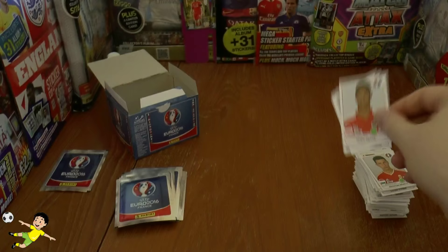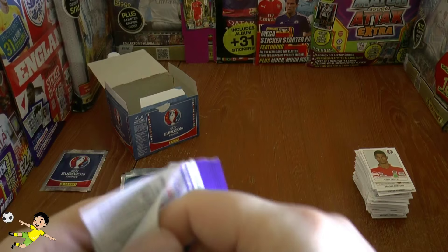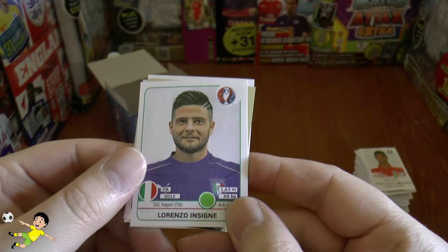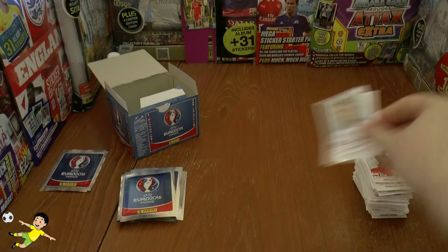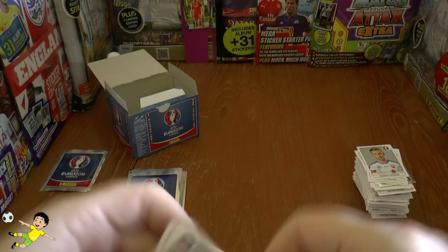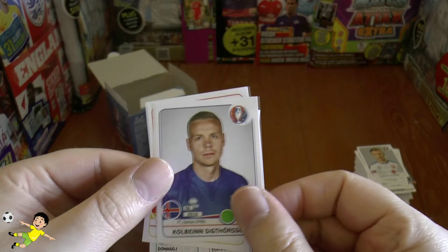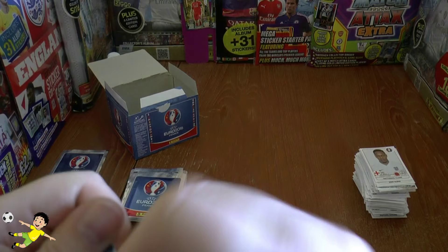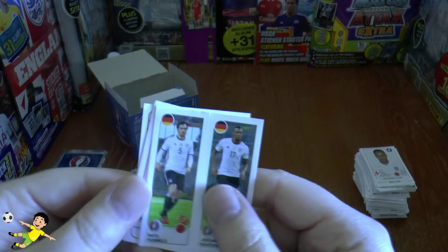Here we have Boateng, and some of these double action stickers — looks like they cover all the players in the side, quite a cool little addition from Panini in this Euro 2016 album. Insigne — let's hope he can come through, real quick striker. The Croatian symbol shiny badge. Then Eric Derm, Robson-Kanu, Sigurdsson, and Nathaniel Clyne completing that one.